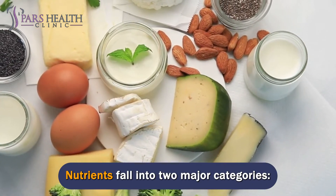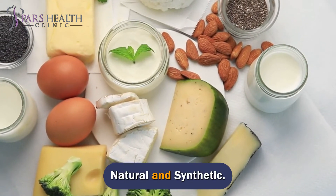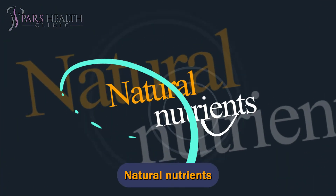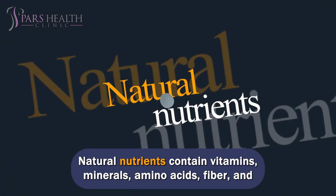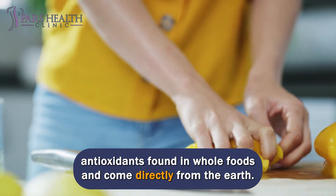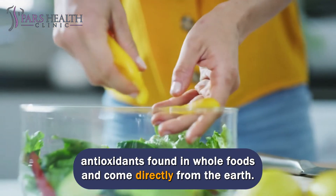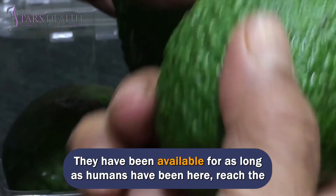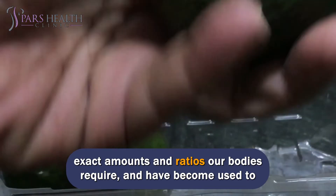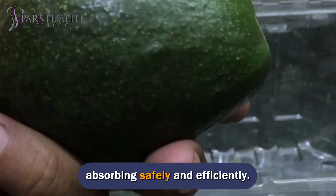Nutrients fall into two major categories: natural and synthetic. Natural nutrients contain vitamins, minerals, amino acids, fiber, and antioxidants found in whole foods and come directly from the earth. They have been available for as long as humans have been here, in the exact amounts and ratios our bodies require, and our bodies have become used to absorbing them safely and efficiently.